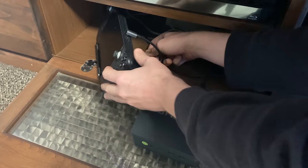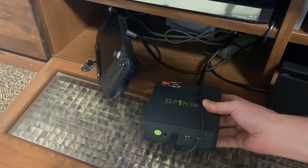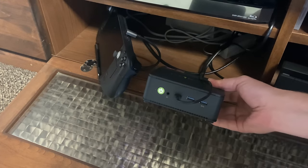If you wanted to, you could power this by USB-C. Here's the adapter from the Steam Deck — all working fine.